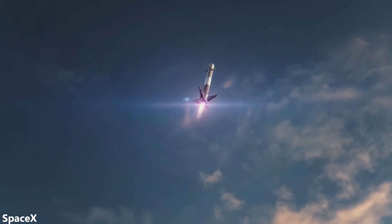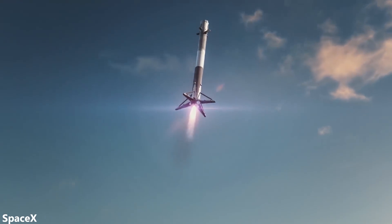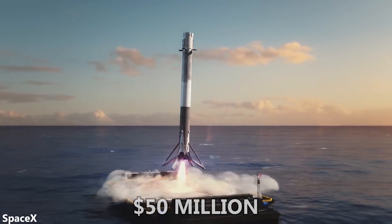Elon Musk has previously revealed that it costs $15 million to launch a Falcon 9 with a reused booster. However, SpaceX charges commercial customers about $50 million per Falcon 9 launch with a reused booster. So being able to conduct their own launches cuts down their launch cost multiple fold.